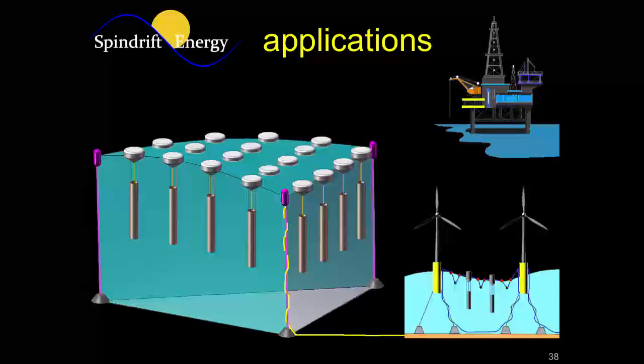Our device has a lot of applications. Generally you build farms of these and send the power onto shore to a coastal utility, or supplement the power of offshore wind farms. We can also provide power to offshore oil rigs — since they're so far from shore they burn diesel to make their power with no real environmental restrictions, so giving them a renewable alternative would help.